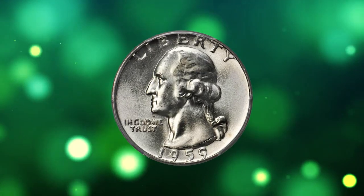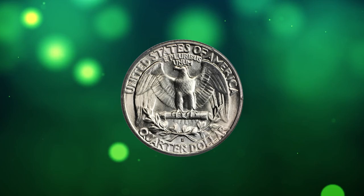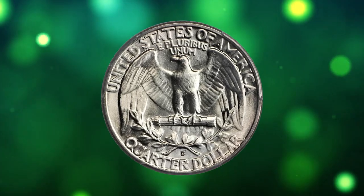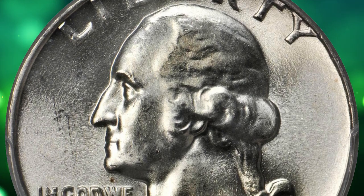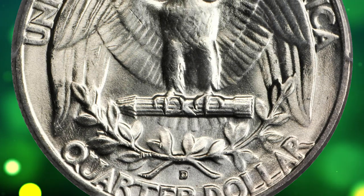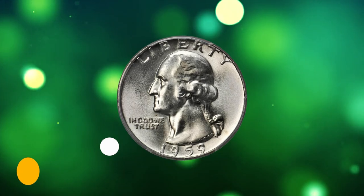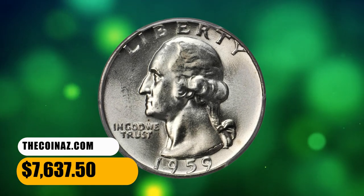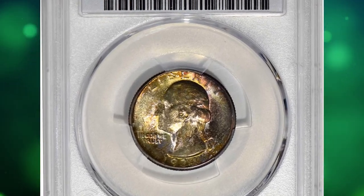Number 7: 1959-D Washington quarter in Mint State 67 — a proven wonderful rarity. These beautiful pieces are fully struck and fully brilliant, with radiant surfaces that are nearly pristine. An important specimen for high-end Washington quarter collectors, it ended up selling for $7,637.50.